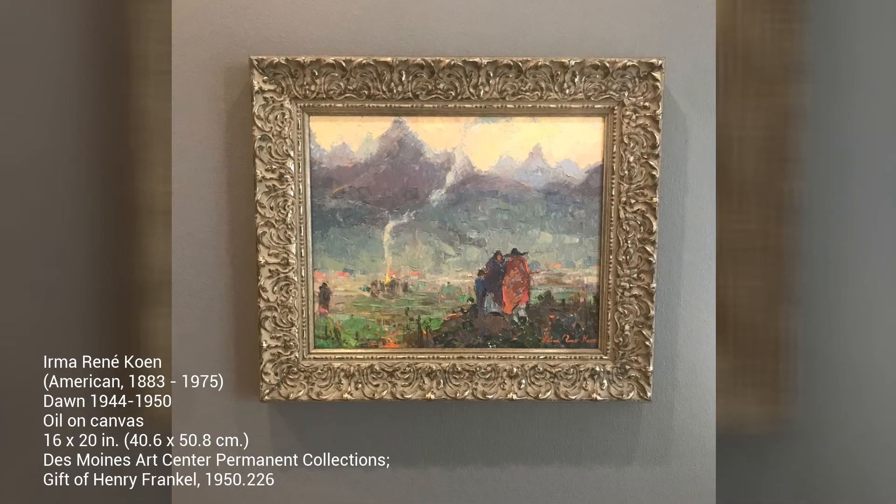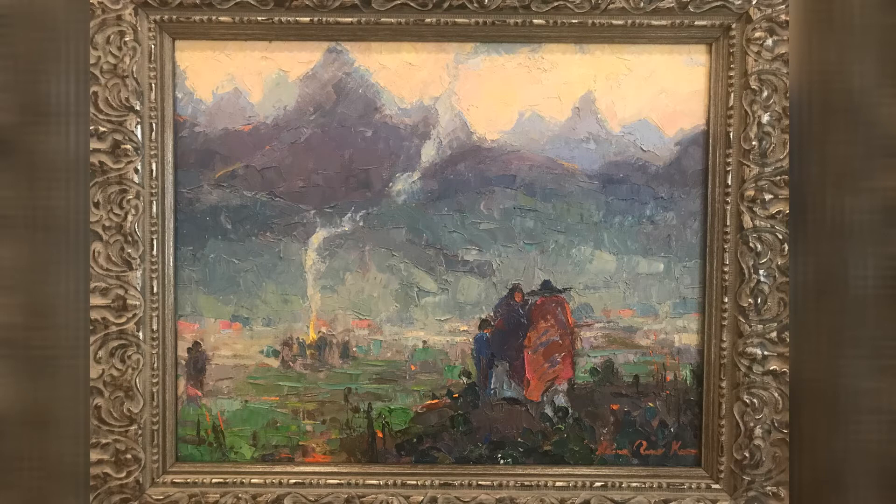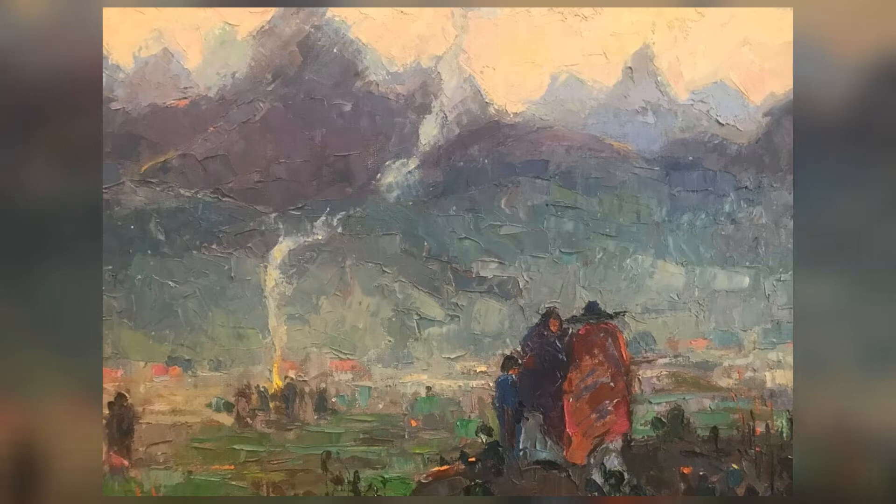Hello. I'm excited to share with you a painting from the Des Moines Art Center that I really like. It's by American artist Irma Renee Cohen. We'll begin by taking a slow look at this small landscape painting. A landscape is a scene from nature. We'll look at it for a while and then explore what we found.